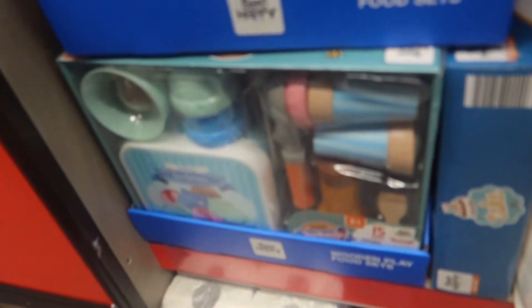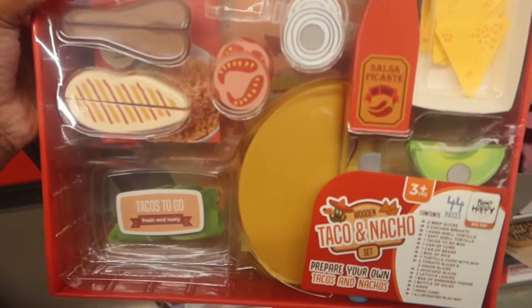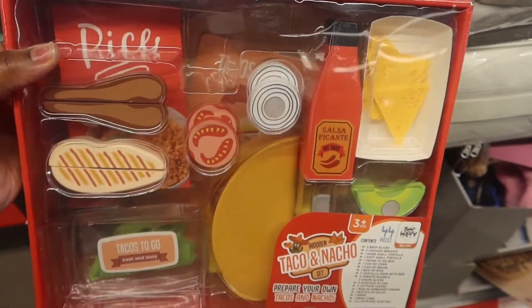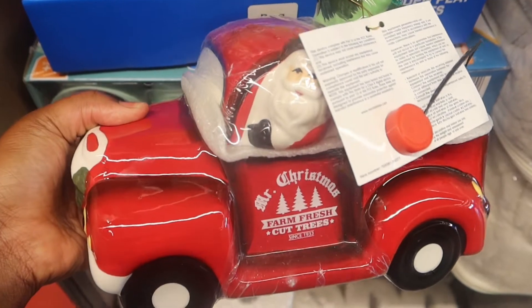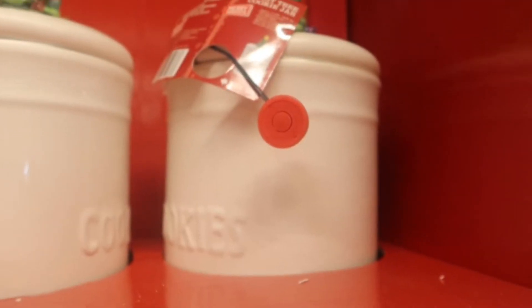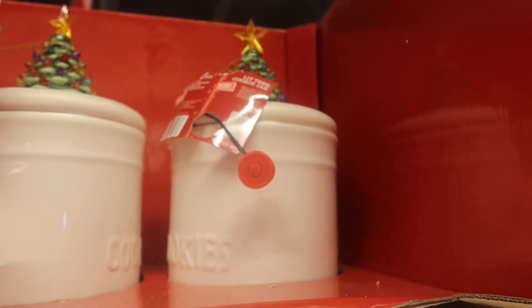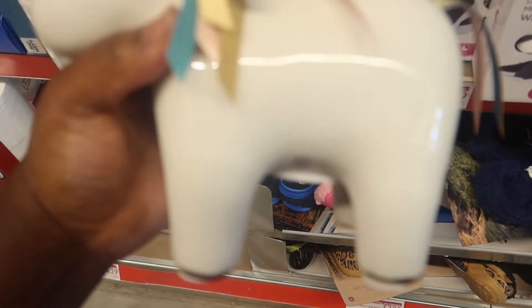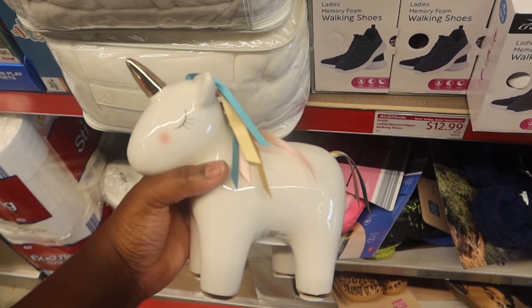Now for the Aldi finds: they had these pretend play sets for kids — a taco and nacho one, and a wooden salad one, which I thought was really cool. There were a little bit of Christmas finds, though not as many as advertised in the ads. They also had this really cute unicorn coin set.